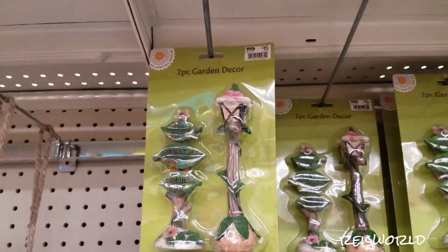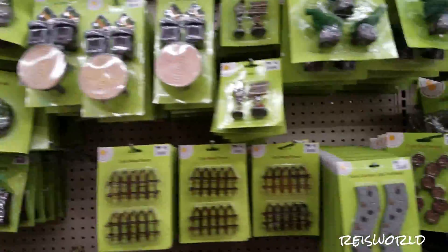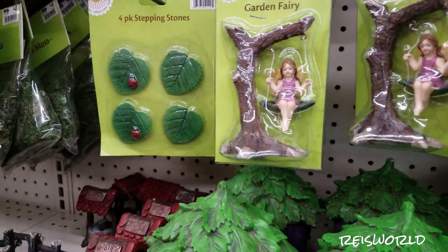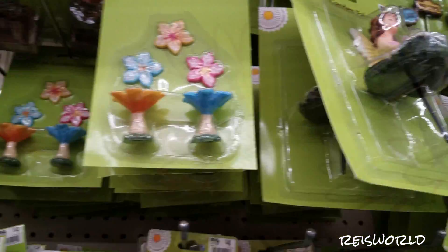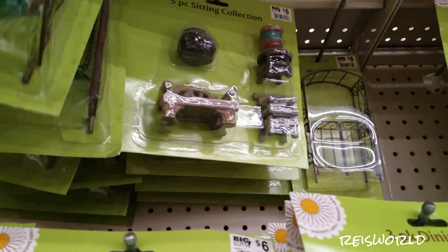They've got a lamp up there. And there's one where a fairy is on a tree swing, with little flowers around it. Look at that — a little wooden table with a tea party set, and there's a two-swing set right there too.